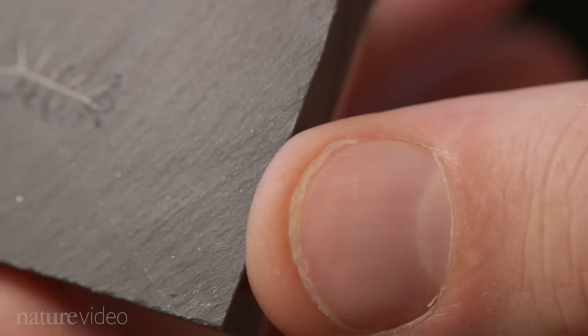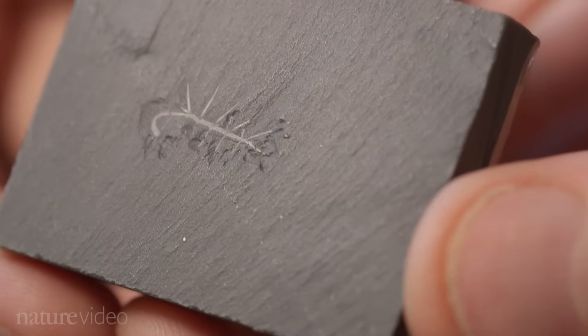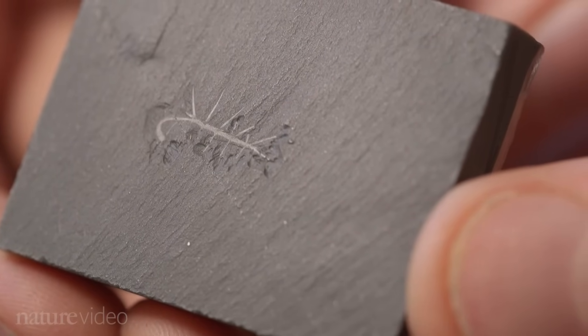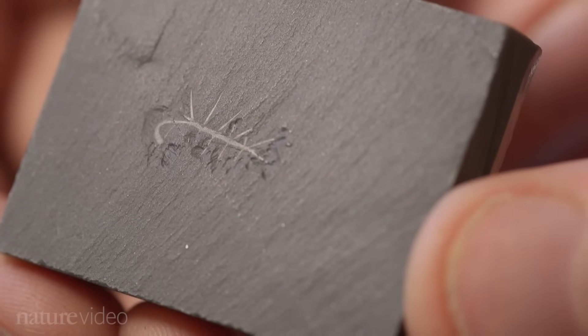What we have here is a cast of one of the Hallucigenia fossils that I've been studying. You can see it's much smaller than you might expect — maybe a centimetre long and a millimetre across — and you can just make out its little spines, its legs, and its body running along the middle.